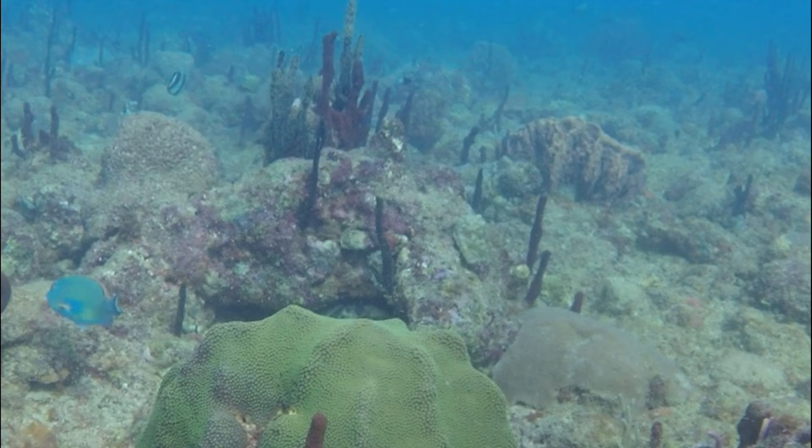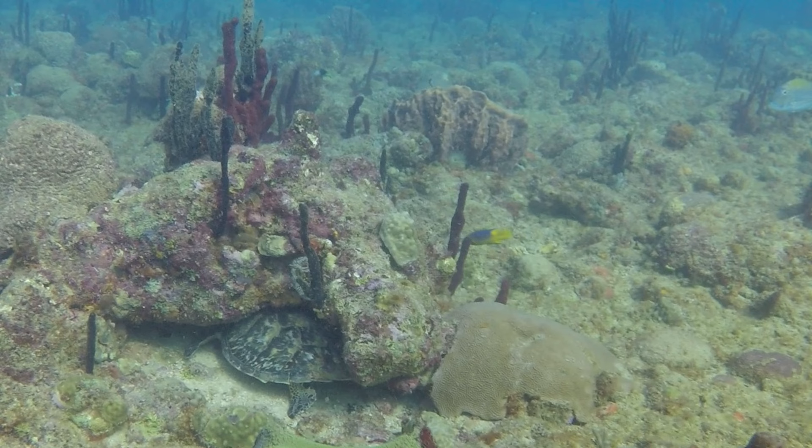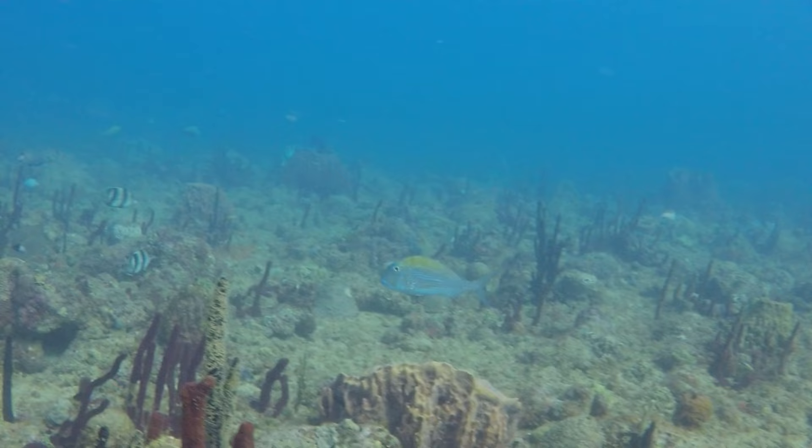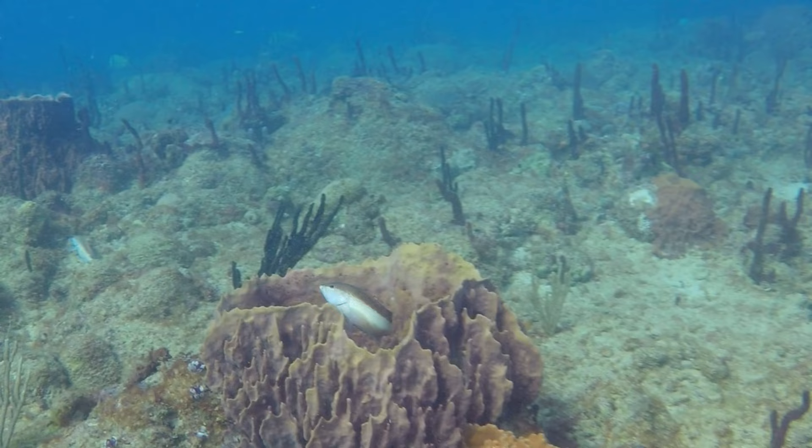Just past this parrotfish is a rock crevice — perfect for a sleeping turtle. I can't determine if it's a hawksbill or green turtle from the edge of its shell. He's hiding his head from us, but the rest of the fish are not bothered by us at all.